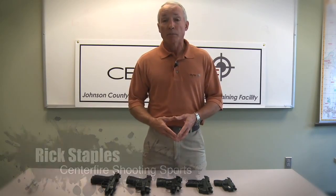Good morning. My name is Rick Staples and I'm here today to talk to you about proper firearm selection for concealed carry. There are a lot of misconceptions out there about what firearm is going to be the best. I think the best firearm is the one that you'll actually carry.